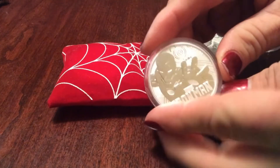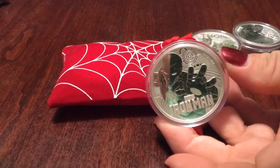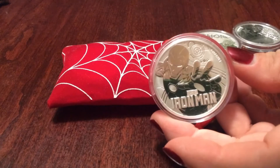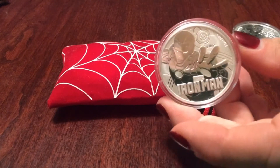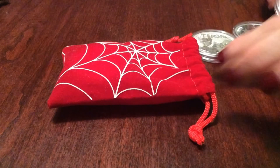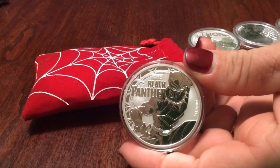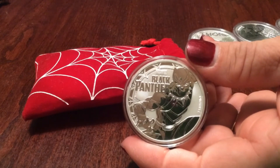Next we have Iron Man — a lot of people's favorite. These are beautiful coins with a proof finish and proof reverse — just phenomenal. So that's coin number three or four. Mrs. ECP said I can't count!